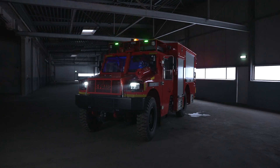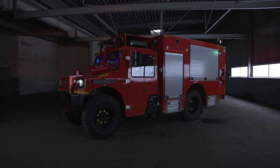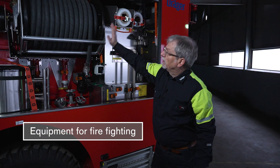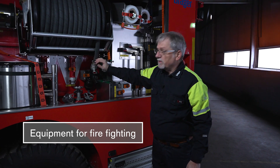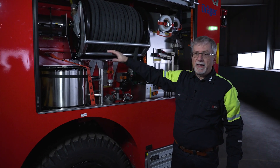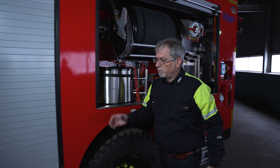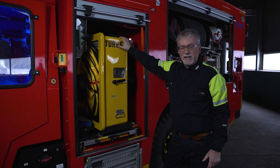Completely new is the setup in the back. Easy access — opening the roller shutter. Here's the fast attack hose reel and you can start the firefighting immediately. There is a 750-liter water tank in the back, and in order to generate foam you have the other shutter with the foam ventilator.